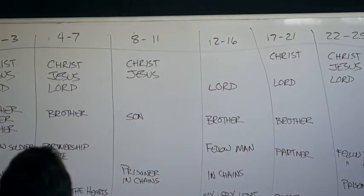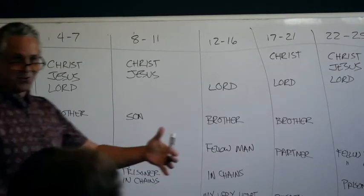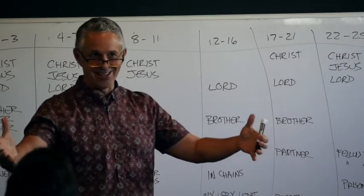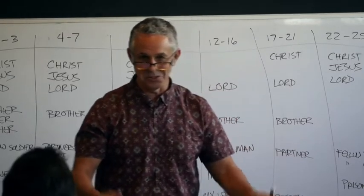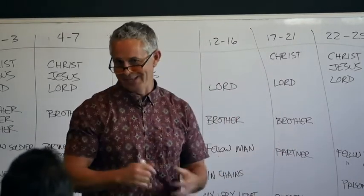So you've broken down the book of Philemon. That's kind of cool! You guys have already done it. That didn't take long — we've been doing this for about 20 minutes. It takes about 20 minutes to map your entire book of the Bible and get all the big ideas drawn out.